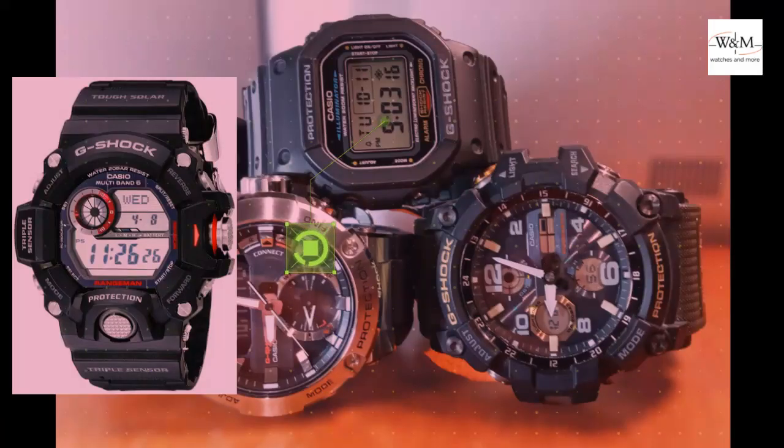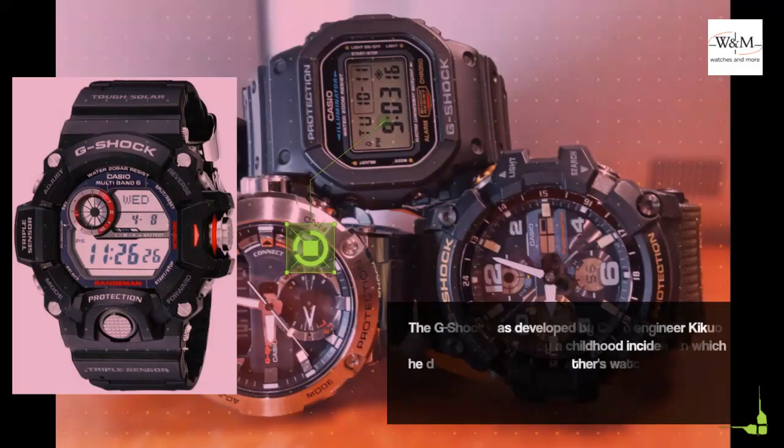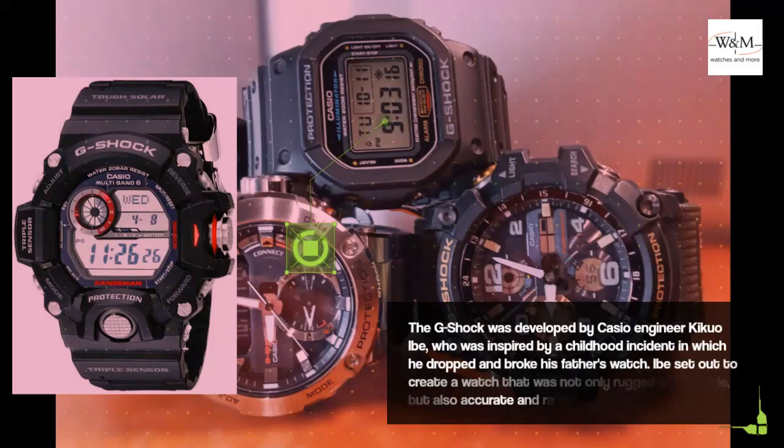The G-Shock was developed by Casio engineer Kikuo Ibe, who was inspired by a childhood incident in which he dropped and broke his father's watch. Ibe set out to create a watch that was not only rugged and durable, but also accurate and reliable.